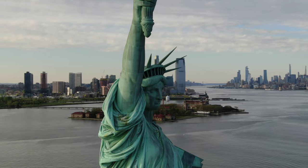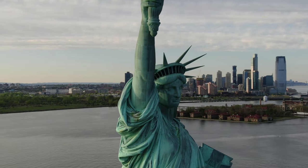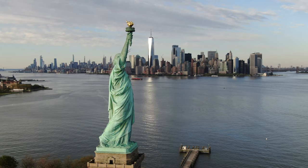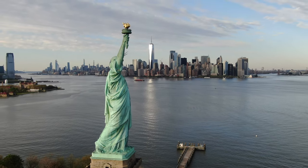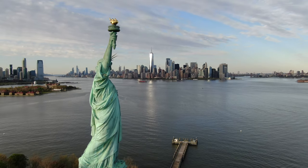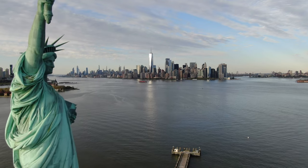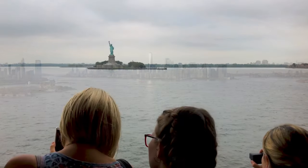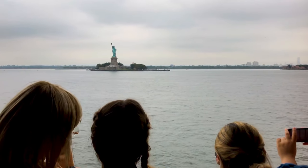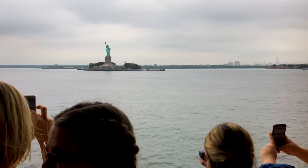She holds a tablet with the date July 4, 1776, connecting her to the origins of American freedom. Broken chains at her feet represent freedom from oppression and the victory of liberty. Visitors can explore the interior structure, thanks to Eiffel's ingenious support system, and ascend to the crown for panoramic views of the harbor and beyond. Access to this monumental statue is exclusively by ferry, with departure points from Battery Park in New York City or Liberty State Park in New Jersey. These ferries not only serve Liberty Island, but also Ellis Island.